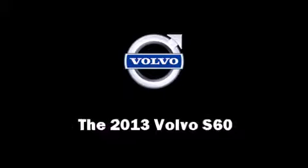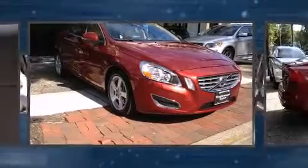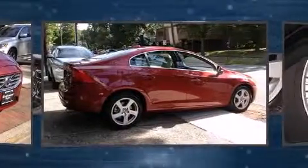Treat yourself to a test drive in the 2013 Volvo S60. This four-door, five-passenger sedan still has less than 10,000 miles.